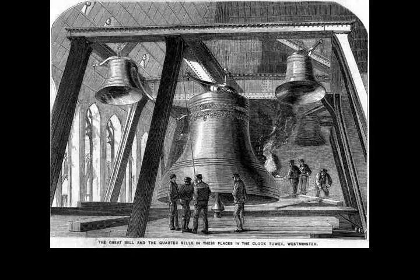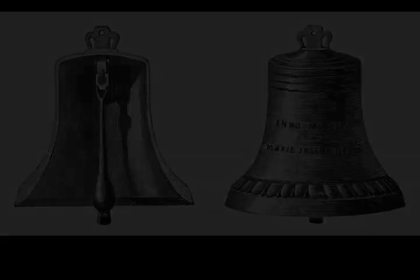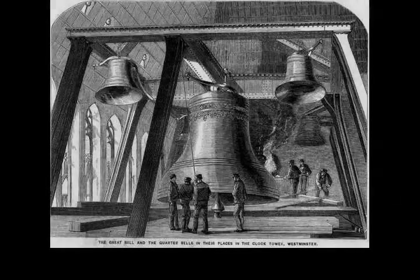It was intended to draw cool, fresh air into the Palace of Westminster; in practice this did not work and the shaft was repurposed as a chimney until around 1914. The 2017–2021 conservation works included the addition of a lift installed in the shaft.